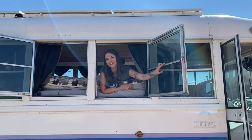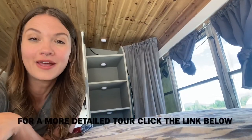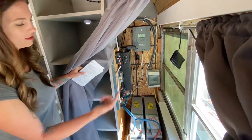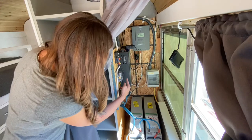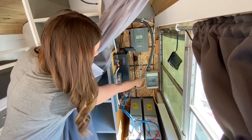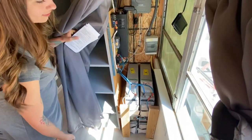Welcome to the shortest tour ever of our schoolie tiny home. It's a 2000 Thomas Built school bus that can be yours. Let me start with the solar energy — it's from the sun and converted into electricity. This is a step-down inverter, fuse box, charge controller, and lots of battery juice.